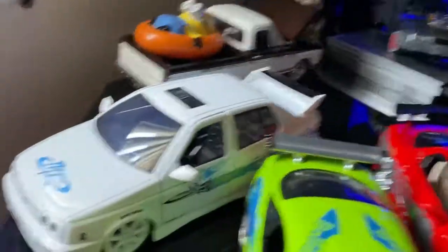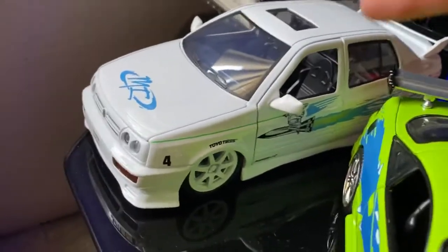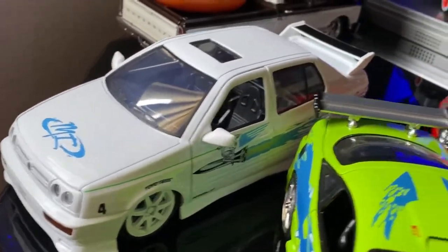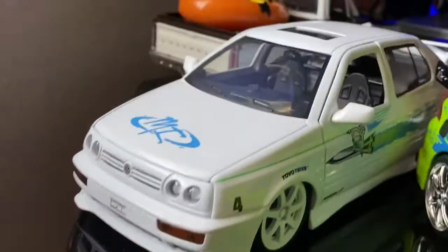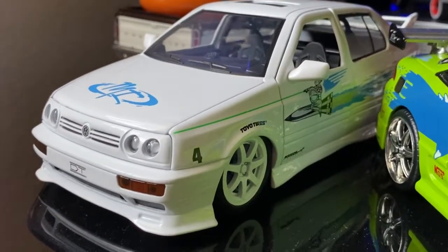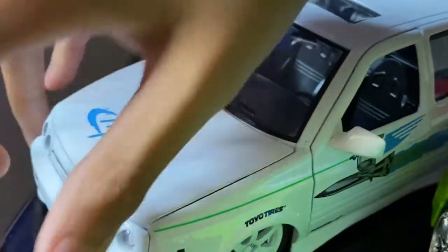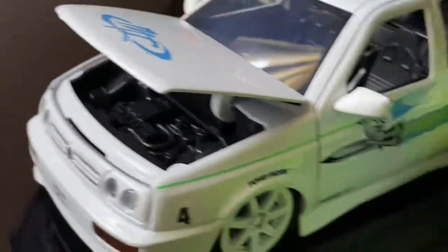Behind it I found this one a couple days ago too — I was so hyped that I found this one. The Jetta is sweet. I'll pop the hood for you guys — there you go, there's under the hood. The Jetta.